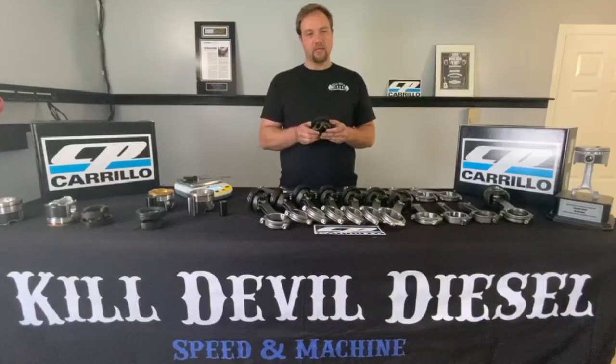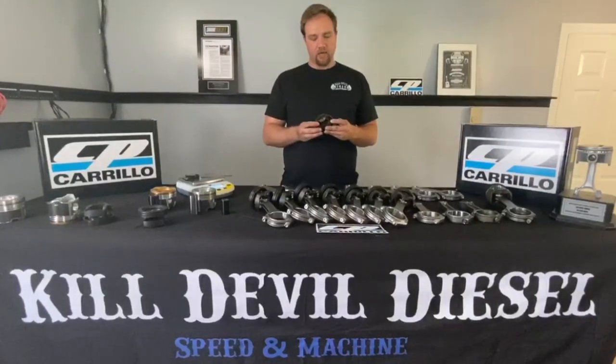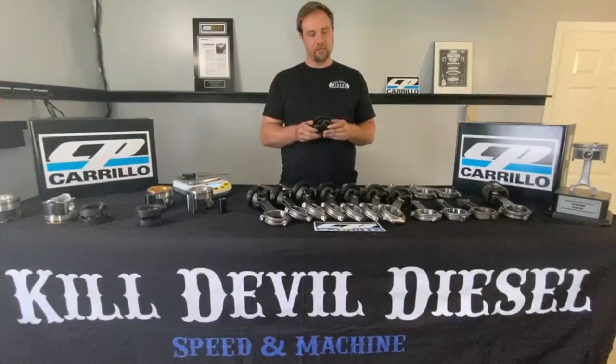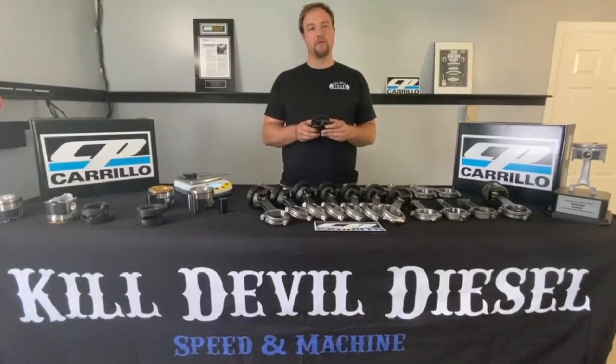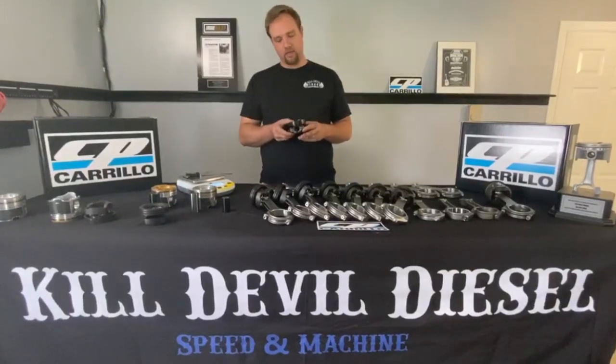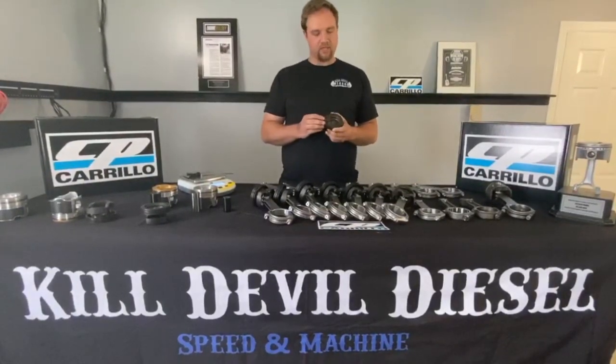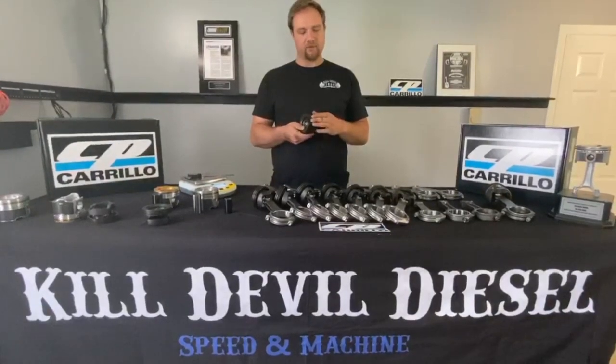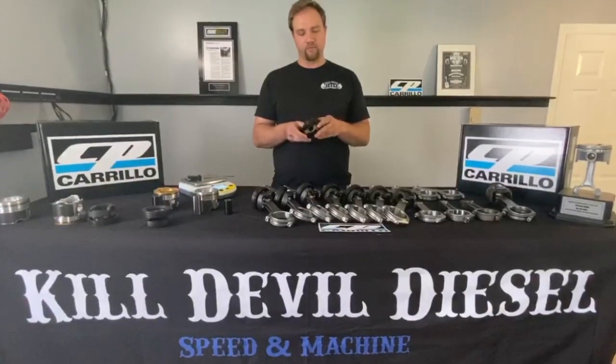This is the steel piston that comes in the 2020 engines. Ford was the first to offer a steel piston in the pickup truck market. Big rigs have been running steel pistons for years, but this is the first time they've been offered in the light duty market. The advantages of the steel piston are that they take a tremendous amount of heat and temperature over an aluminum piston, and they have tremendous ring wear resilience.